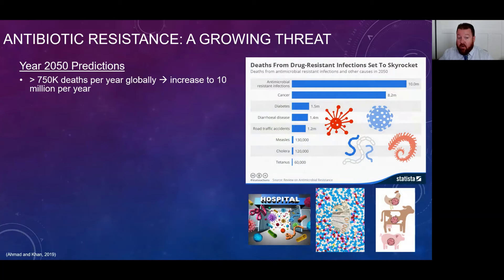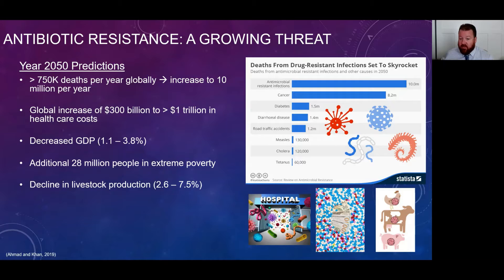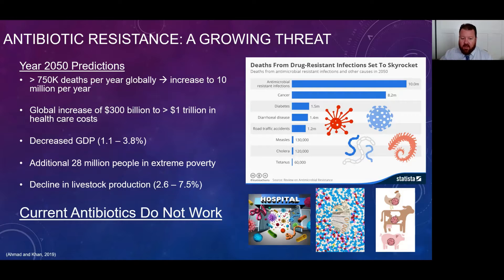Antibiotic resistance is a growing threat. Currently we have 750,000 deaths per year globally, and that's set to increase to over 10 million deaths per year, even surpassing deaths from cancer by the year 2050. This will also come with increased costs to treat these infections. Right now we spend $3 billion, projected to become over $1 trillion in healthcare costs. This will also lead to decreases in global GDP, throwing many people into extreme poverty, and we also see a decline in livestock production, potentially up to 7.5%. The bottom line is that current antibiotics are not working, and we have an urgent need for new treatment options.